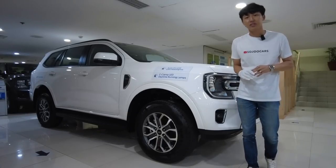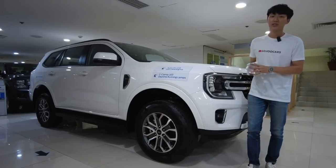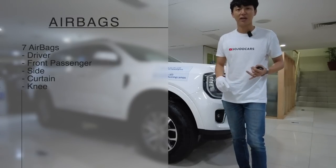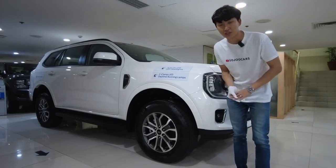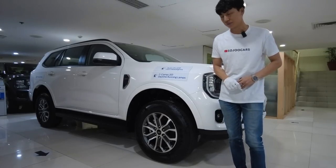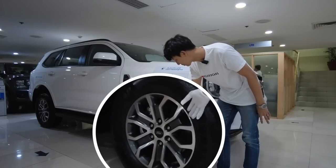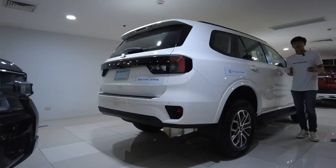At 1,799,000 pesos it's not cheap, but when you're talking about a seven-seater midsize SUV and a Ford mainstream vehicle, it changes everything. As variants get more expensive, the differences are usually in features — especially safety. But for this Trend variant, it has air curtain side airbag and front dual airbag, so it still has your safety and your family's in mind.